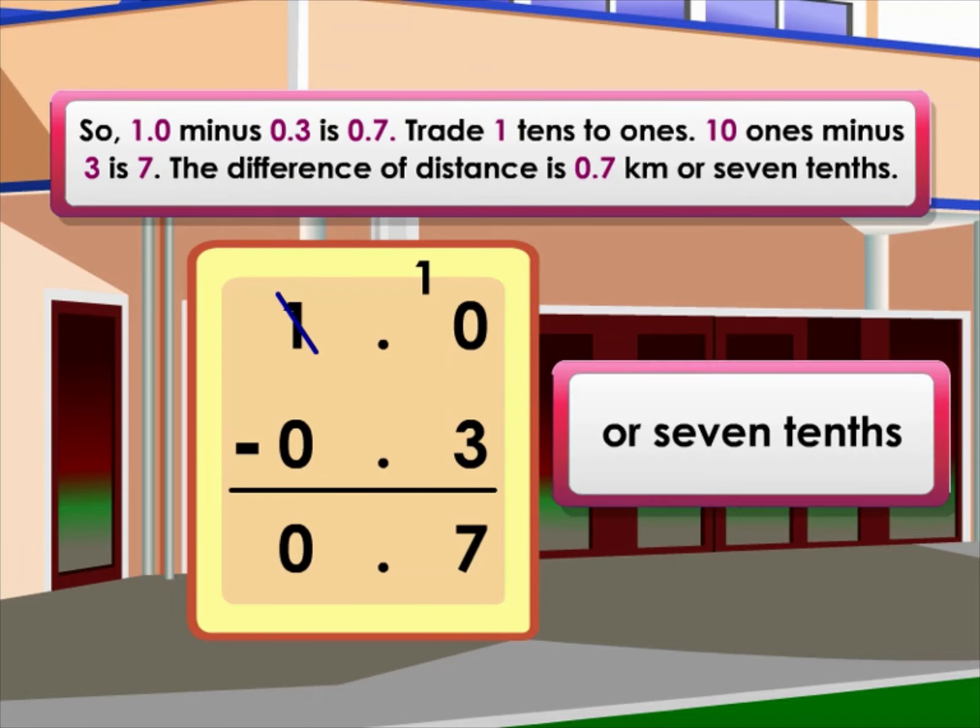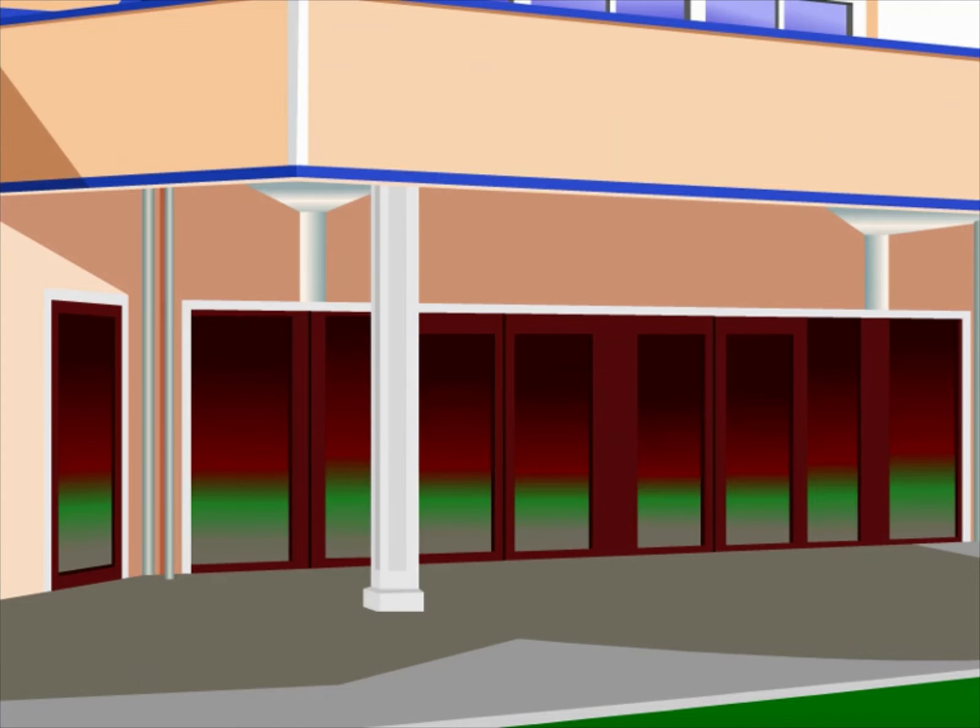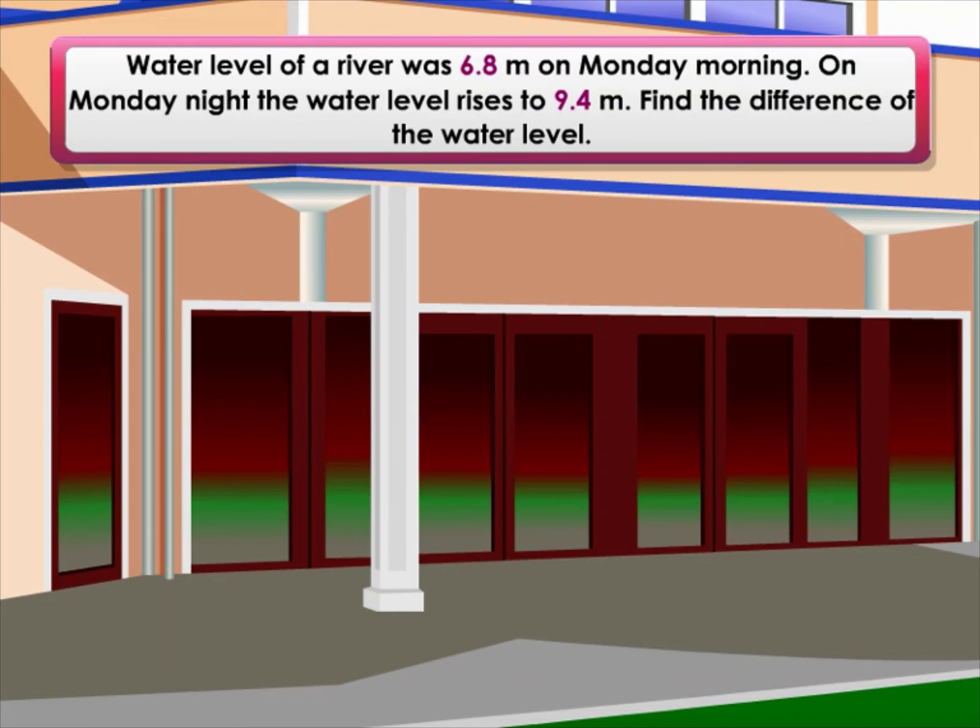The difference in distance is 0.7 kilometers, or seven tenths.